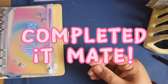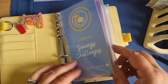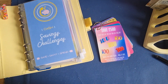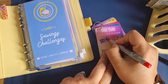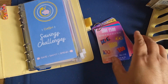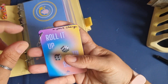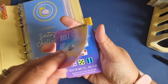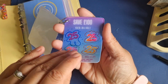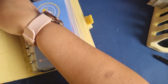Completed it, mate — well, sort of! Let's cross this off with a big red cross. That is so cool! If you want to get your hands on one of these, they're now available on Etsy through Budgets and Dreams. I'll just bask in that glory for a little second before I tuck that one away and wipe it off for next time — nice and empty, ready to go again.